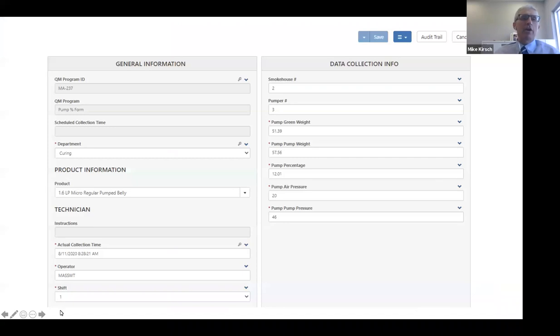This is a brief example of a QM record inside TraceGains. What's unique is that most records have a QA tech using an iPad on the floor entering data, but this data is actually automatically entered from our ERP system. We have a touchscreen on the floor — the individual enters the smokehouse number, pump number, green weight, and pump weight, everything automatically calculated. When he hits enter, that uploads into our ERP system, Microsoft Dynamics AX, which pushes the information directly into TraceGains and generates the record automatically. Our HACCP individual can then go in and verify the information.